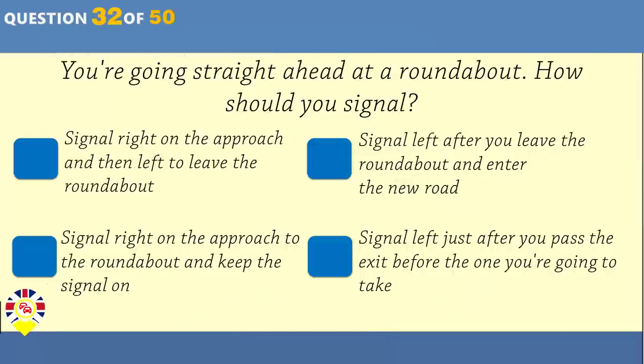You see this sign ahead. What should you expect? The road will go steeply uphill. The road will go steeply downhill. The road will bend sharply to the left. The road will bend sharply to the right.